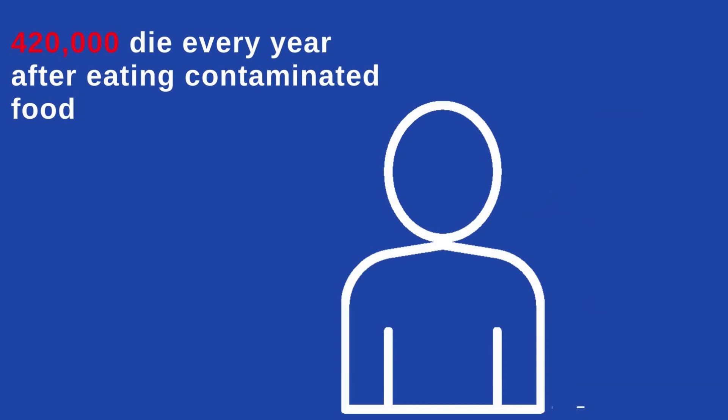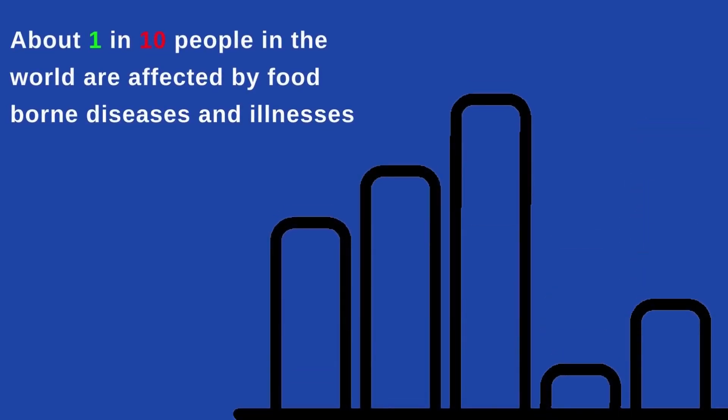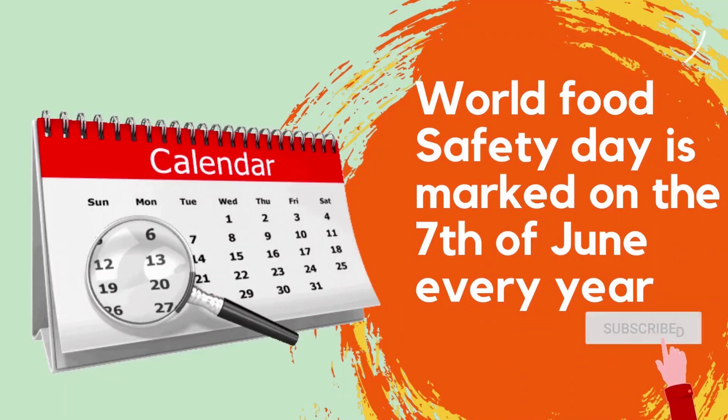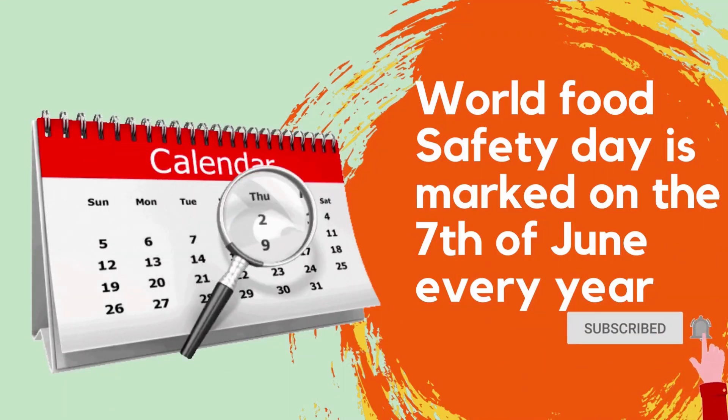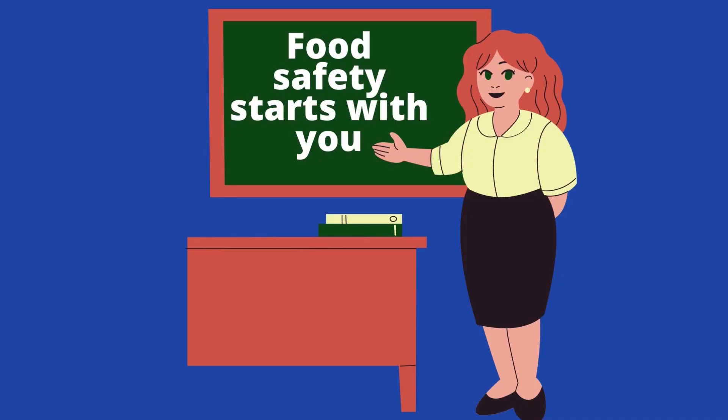420,000 people die every year after eating contaminated food. An estimated 600 million worldwide fall ill after eating contaminated food yearly. About 1 in 10 people in the world are affected by food-borne diseases and illnesses. Food safety starts with you.